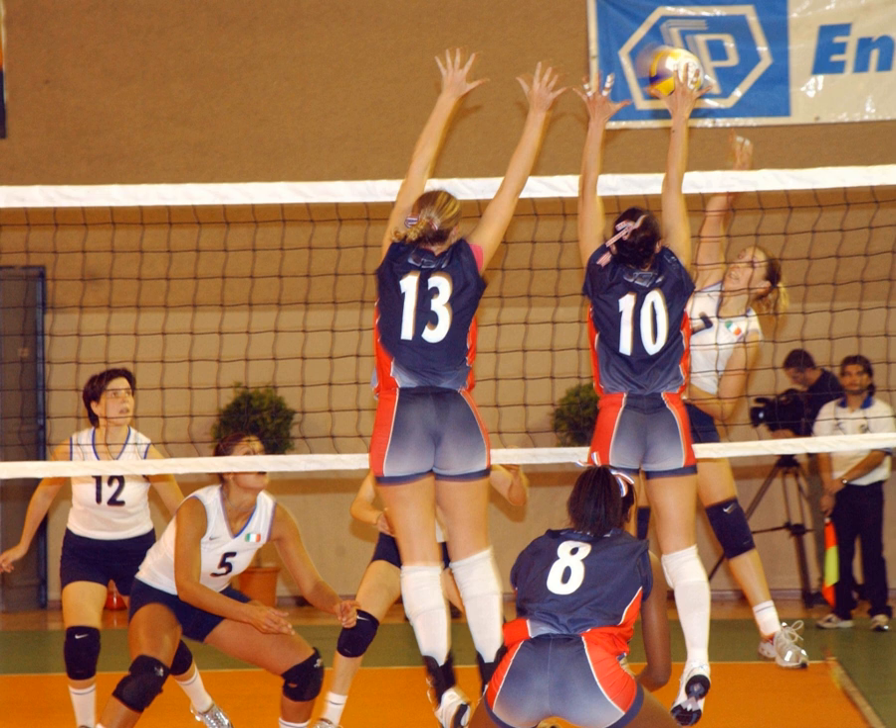Other common errors include a player touching the ball twice in succession, a player catching the ball, a player touching the net while attempting to play the ball, or a player penetrating under the net into the opponent's court. Less frequent errors include back row or libero players spiking or blocking — though back row players may spike if they jump from behind the attack line — players not being in the correct position when the ball is served, attacking the serve in the front court above the height of the net, using another player as support to reach the ball, stepping over the back boundary line when serving, taking more than eight seconds to serve, or playing the ball when it is above the opponent's court.